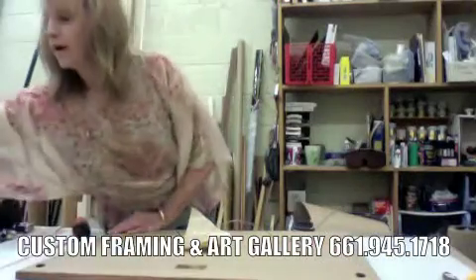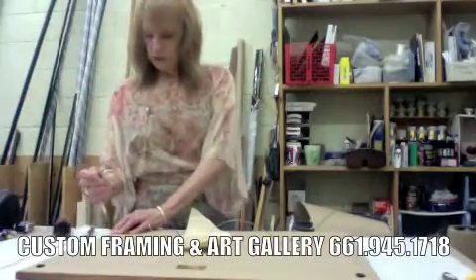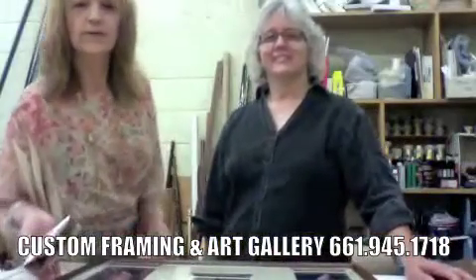How long have you been doing this? I've been doing this for about 17 years. For all your framing needs, come see Rena or Chris at The Graphic Experience.